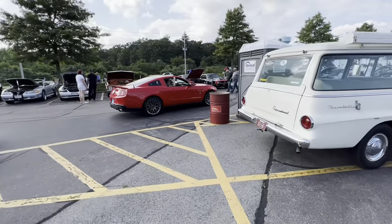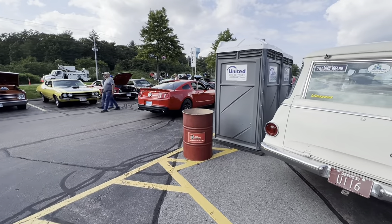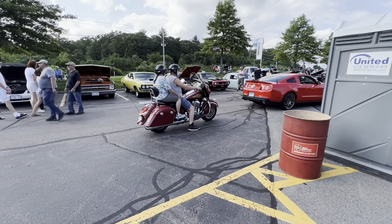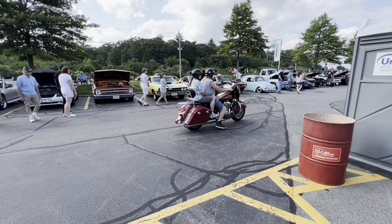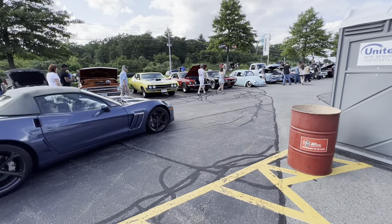We've got another GT500 pulling in — this is probably like an '11 or '10. Still looks and sounds great. I'm going to get over here in just a second and shoot this Boss 429; he doesn't get up here as often as he used to. We shot the Torino 429 Cobra before, but the Boss 429 is back up here tonight and that thing is really nice.